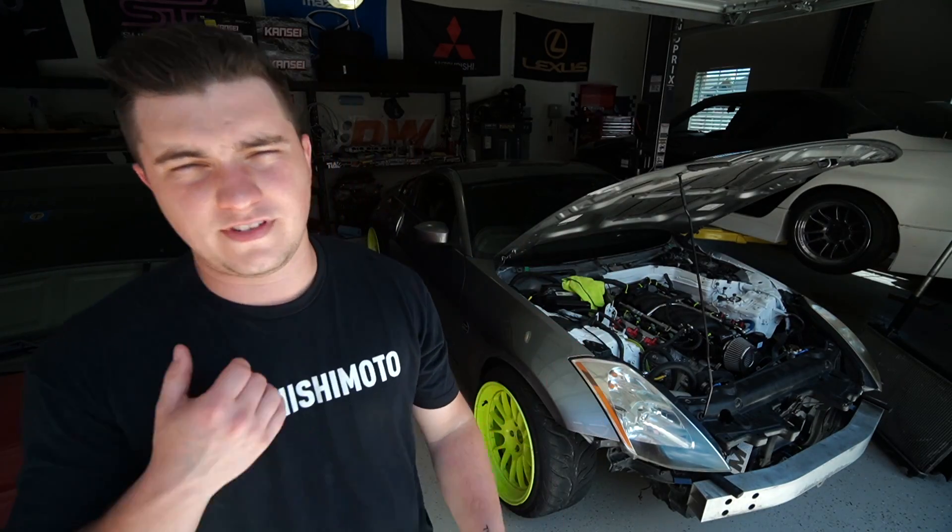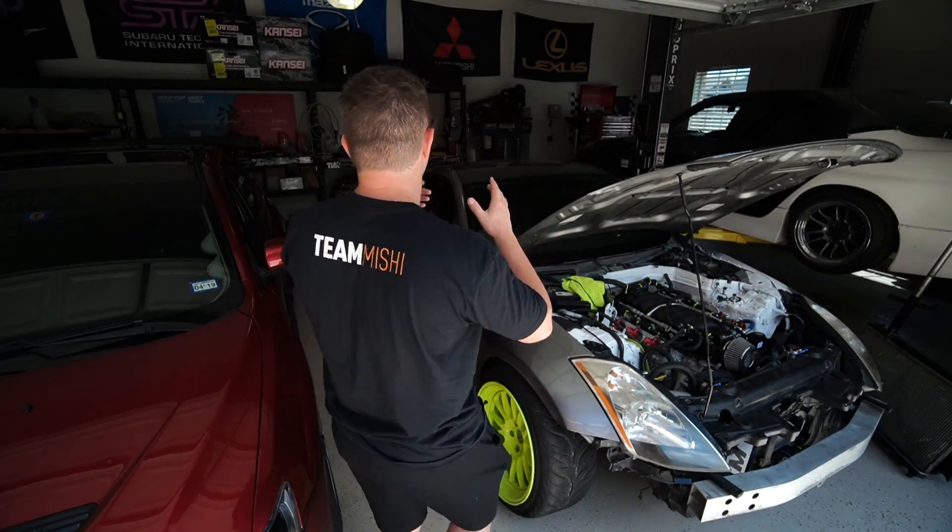Oh, it's bright. My Lexus is right there and the sun is reflecting off the Lexus into my eyeballs. It also makes me look like Casper the Ghost. This is my LS3 350Z. We just finished it up and man, that's so freaking bright — I literally can't look at that. Okay, I moved the Evo. Now I can see with my eyes.